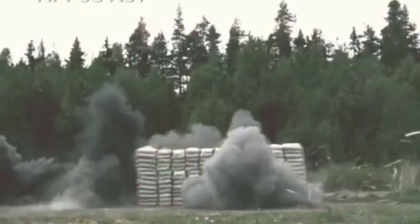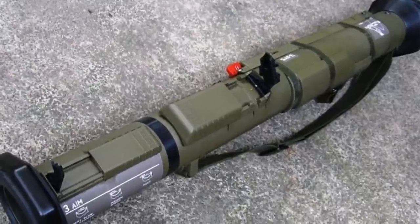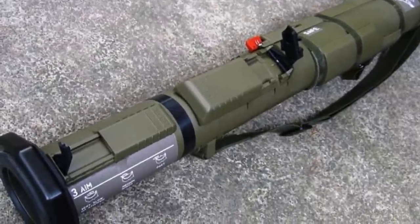Many countries use this defensive weapon, such as the US, Ukraine, India, Poland, United Kingdom, France, Canada, and many more.